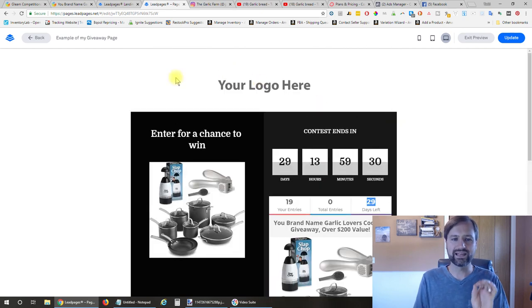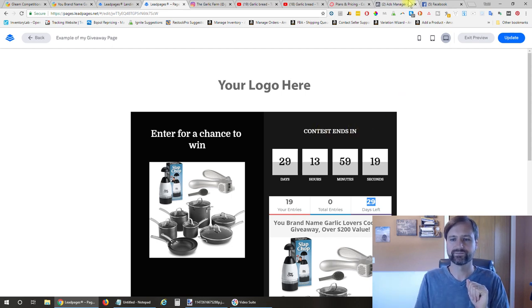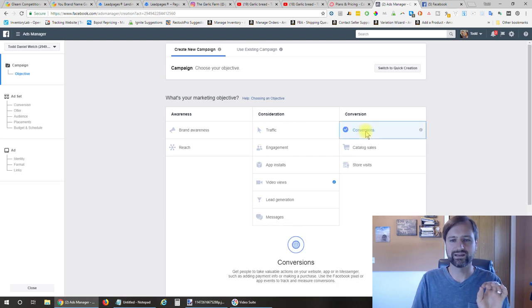Now they're signed up for the contest, but obviously we need to get people over there—let's jump over to the Facebook ad. What I did is create a Facebook ad using conversions. Conversions are determined using a Facebook pixel—a little piece of code that we put on the page to track visitors and to know when they sign up for the contest.